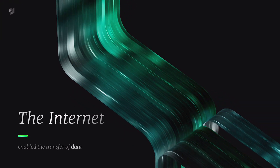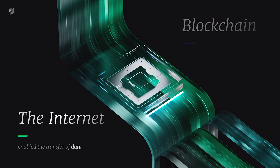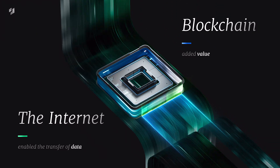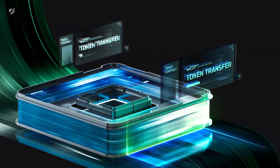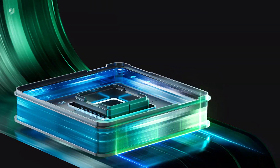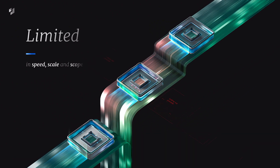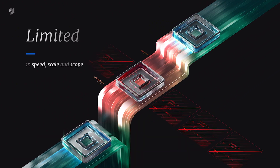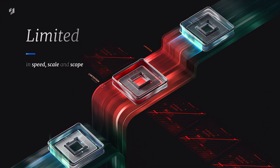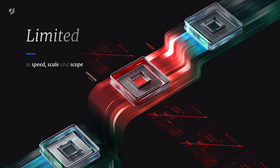Where the Internet enabled the transfer of data, blockchain enables the transfer of value. The ability to transfer digital value makes blockchain technology arguably one of the single greatest breakthroughs in computing. However, since its inception, it's been severely limited in speed, scale, and scope, making it impossible for enterprise businesses to harness its true value. But all that's about to change.